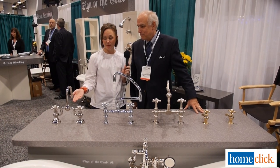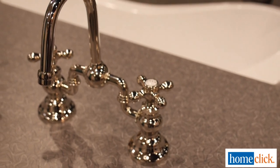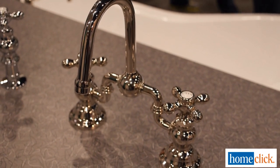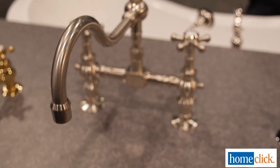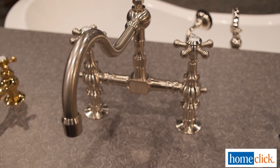Larry, can you please tell me about this faucet first as it's the newest? Yes, it's a polished nickel faucet. It's a bridge faucet and it has an unusual new design to it. Nickel and brushed nickel has become sort of the trend now in kitchens and bathrooms. Absolutely, and it's still up and coming.